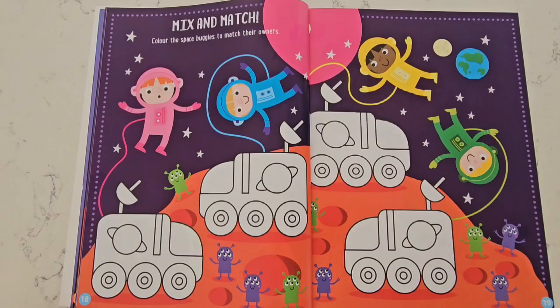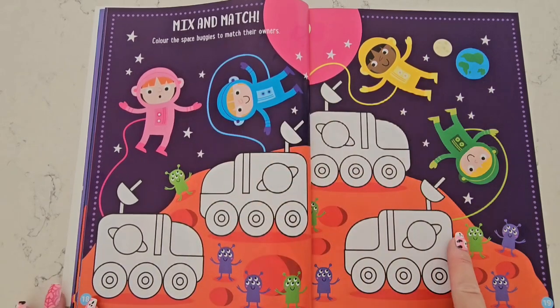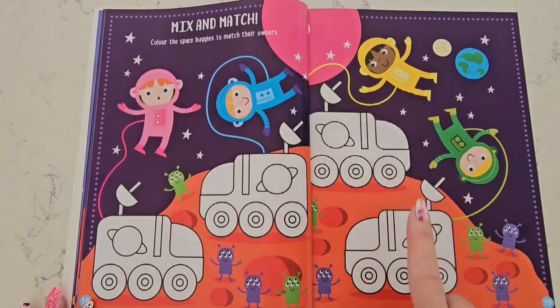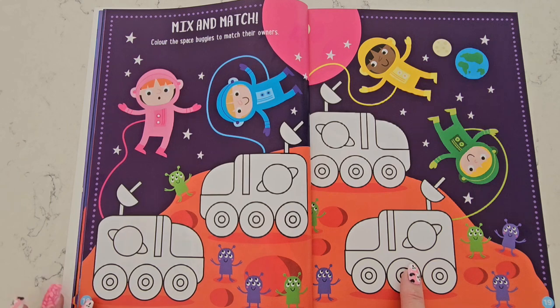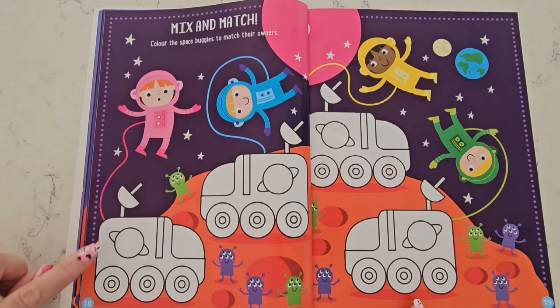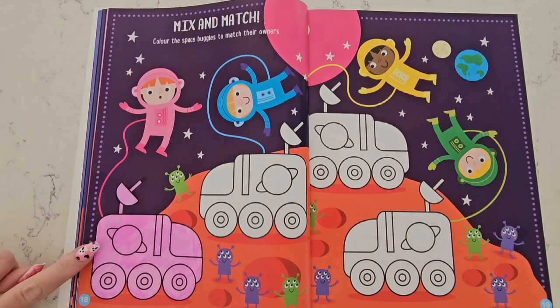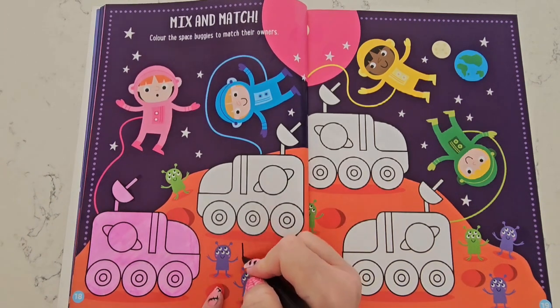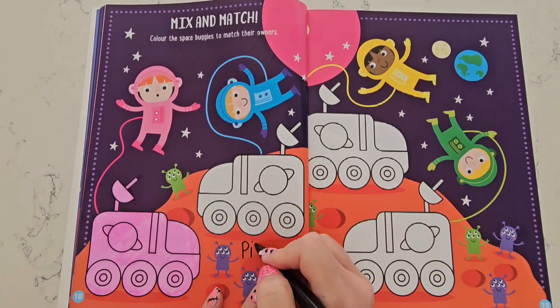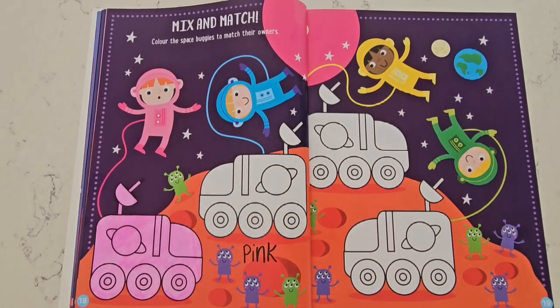Now let's go on to the next activity, which is called 'Mix and Match.' We have to color the space buggies to match their owners. There are four astronauts floating around in space. The first astronaut is pink, so we are going to color the space vehicle pink. There we go — it matches her perfectly. Now let's write the word 'pink.' Pink starts with the letter P.